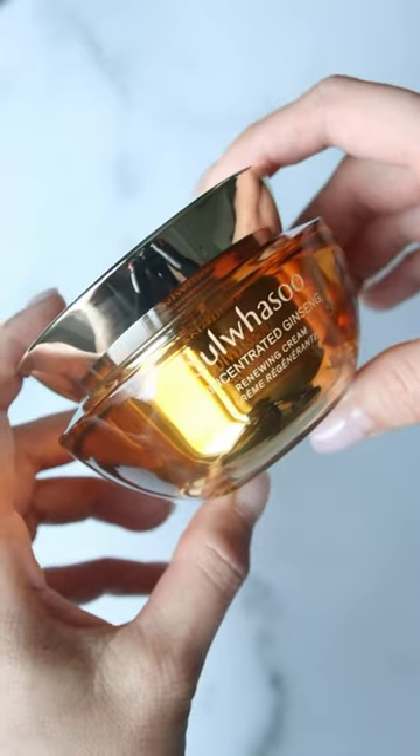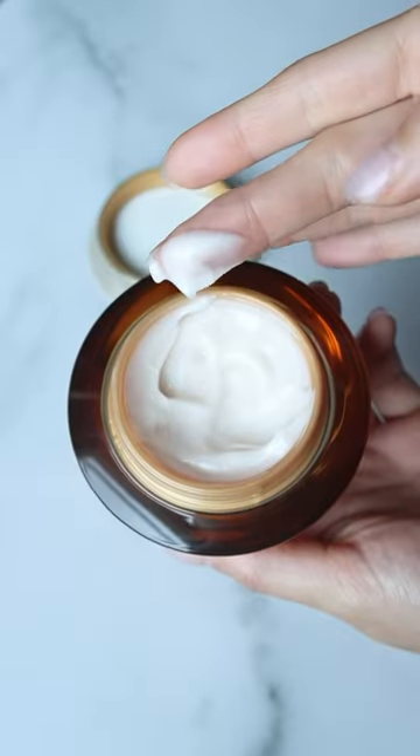And finally, I apply the Concentrated Ginseng Renewing Cream to help hydrate and visibly smooth. I love the texture of this cream because it feels rich yet still lightweight on the skin, and it helps to give my skin a bit more of a refreshed, firmer look thanks to the ginseng and the peptides in the formula.